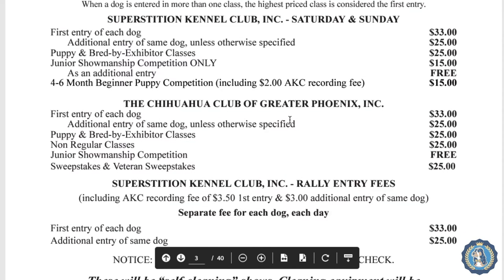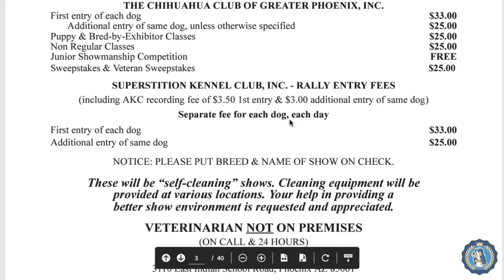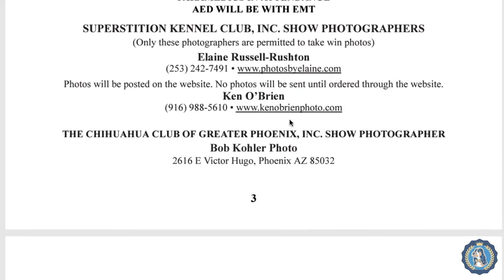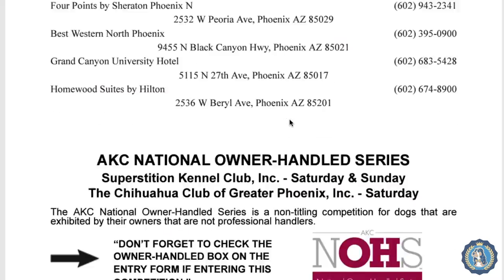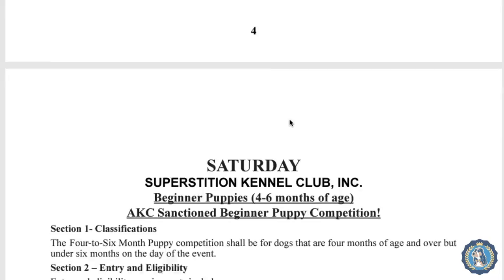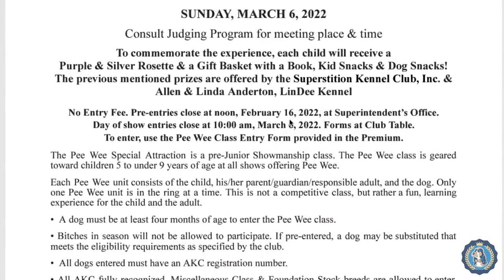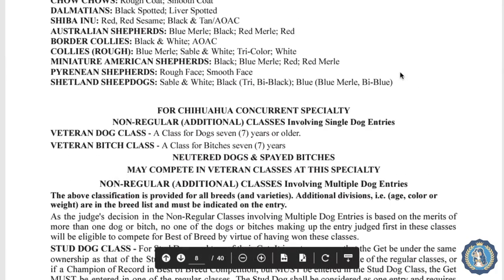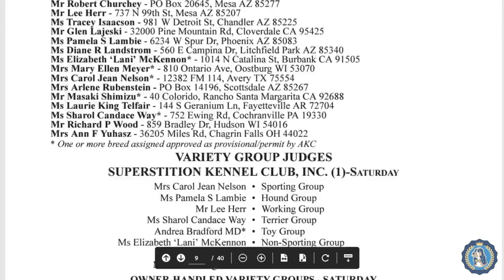The premium list then goes through the same fee information for the Chihuahua Club, rally, etc., and talks about the veterinarian, paramedics, show photographers, where to stay, and the peewee competition for juniors. There is a lot of information in these premium lists, so we're going to scroll all the way down to page 35.